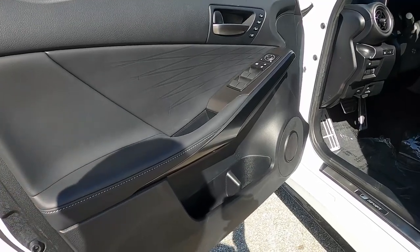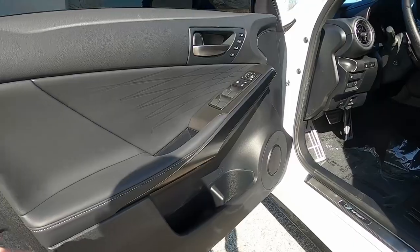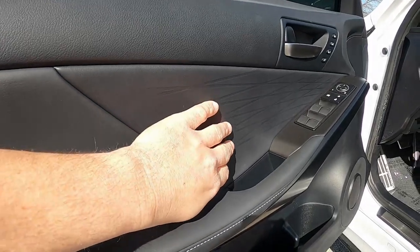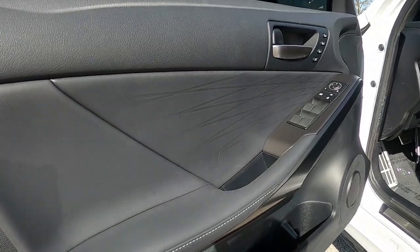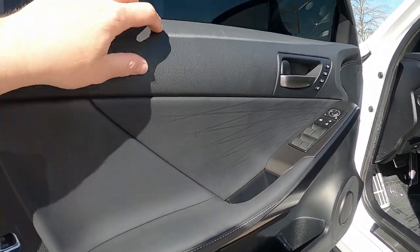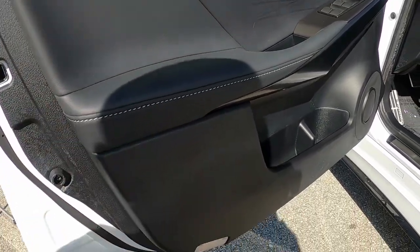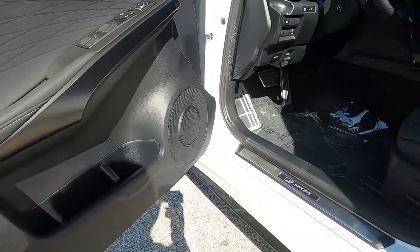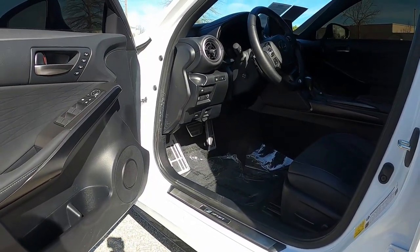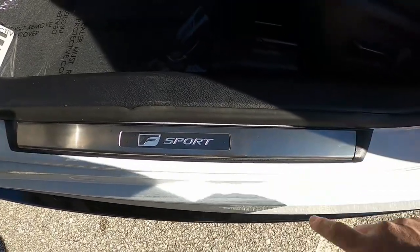As we open the door and enter the vehicle, this one is specced in all black — you can also get it with a white and red interior which is really good looking. The door panel has a few different textures: an interesting crosshatch pattern that replicates the grille on this panel of the door card, a somewhat soft touch up top, padding for the armrest, a storage pocket, and here is your speaker, which is part of the optional 17-speaker Mark Levinson sound system. Here's your door sill plate with the F Sport branding — looks like brushed stainless, very cool.